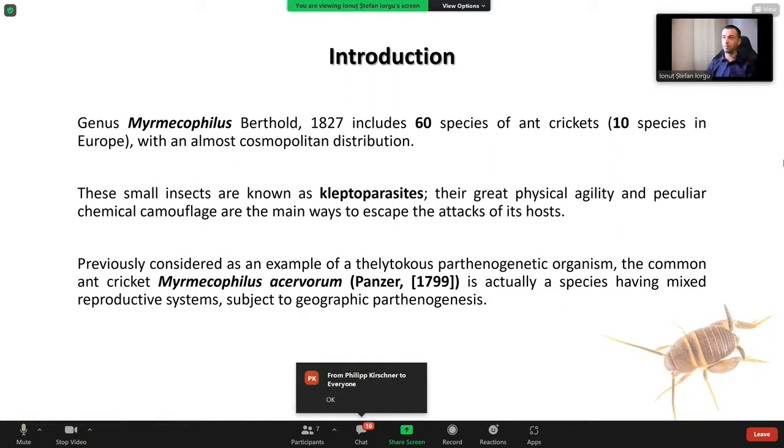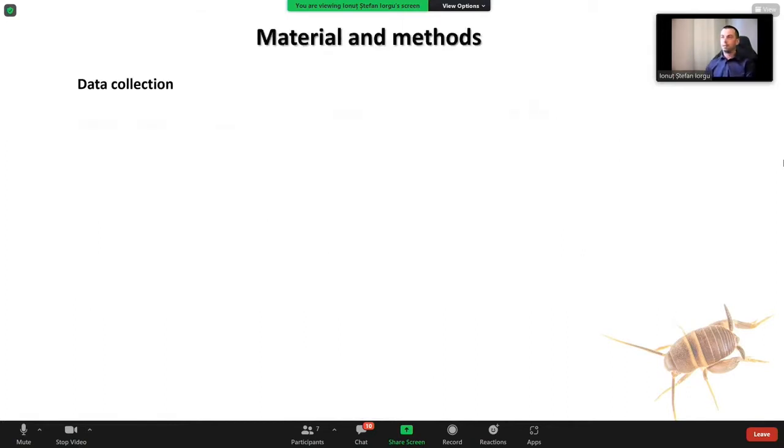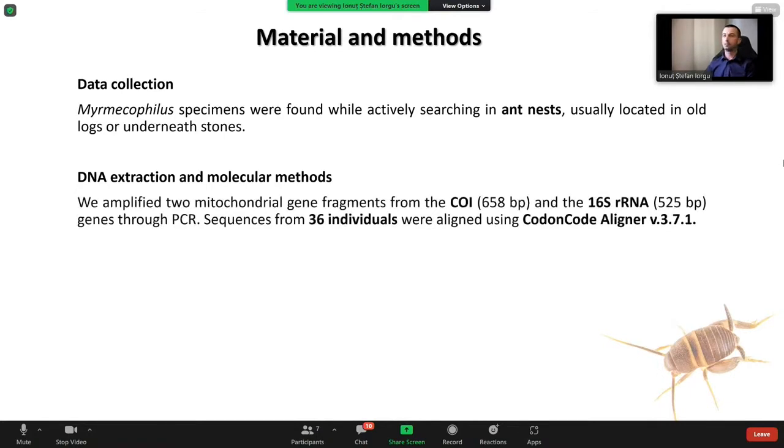Let's get to data collection. Myrmecophilus specimens were found in ant nests located in old logs or underneath stones. They seem to prefer wet areas, and some Balkan species would prefer dry areas.